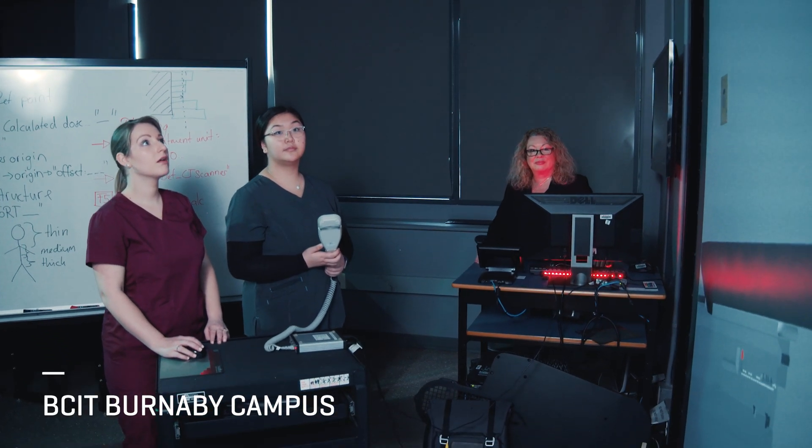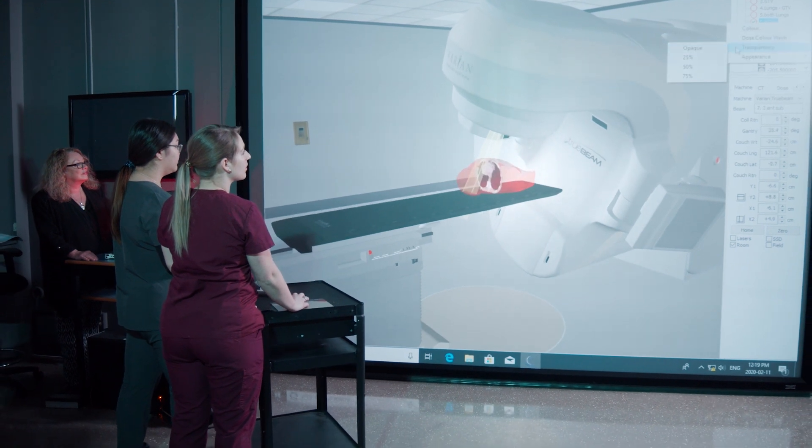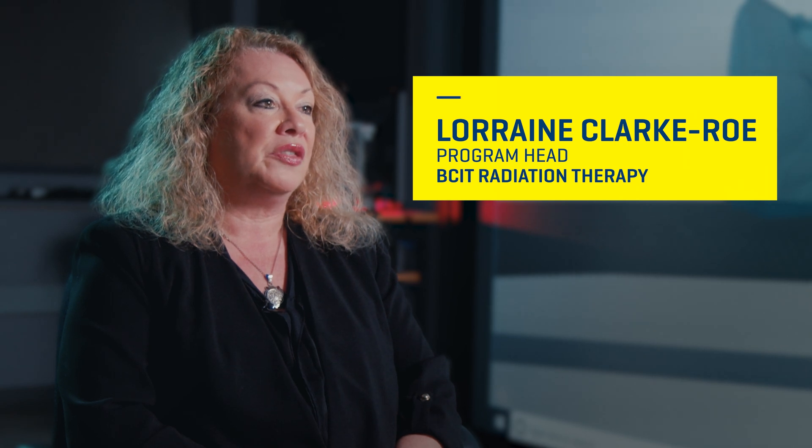The BCIT radiation therapy program is a 33-month Bachelor of Science program. This is the only provincial program of its kind. We train all of the radiation therapists who will then graduate and most likely be hired within the province, if not elsewhere in Canada.